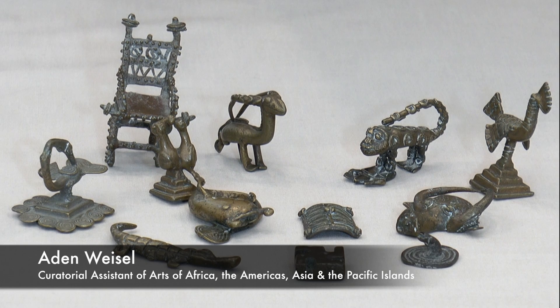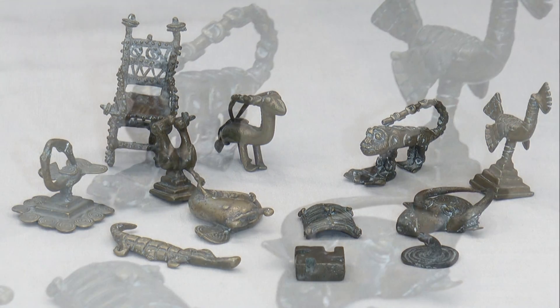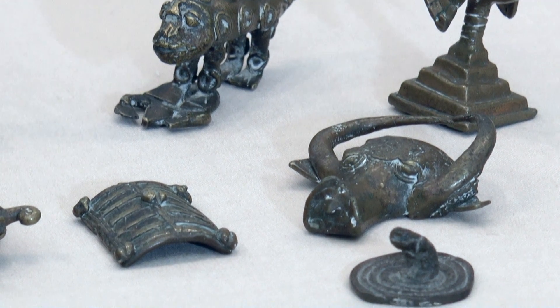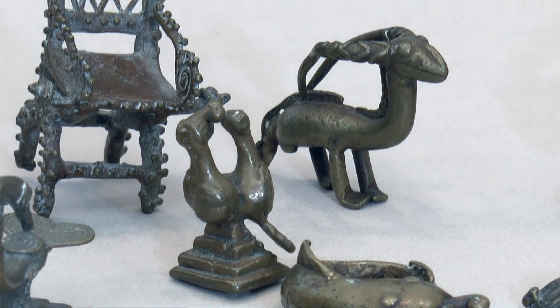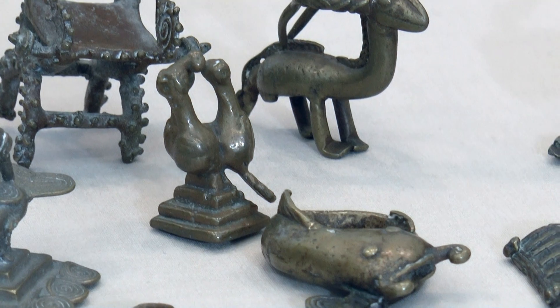These are brass gold weights that were used to weigh gold dust, currency in the Akan region of Ghana and the Ivory Coast, until British currency was imposed by colonial officials at the end of the 19th century. The BMA has 650 of these in its collection, and all except 25 of them will be displayed in the reinstallation of the African galleries, opening April 26, 2015.